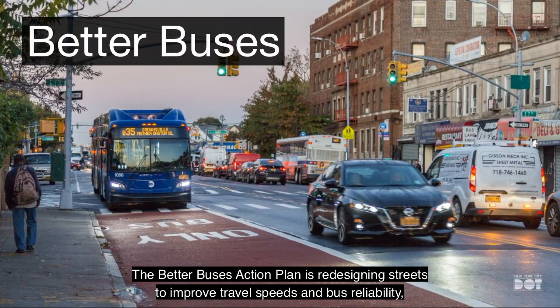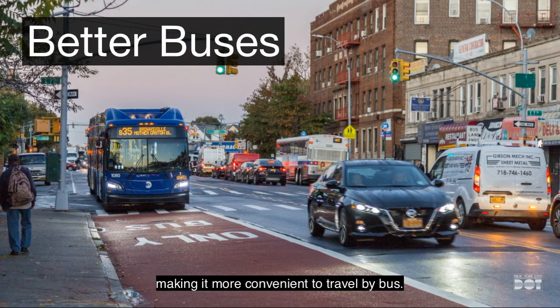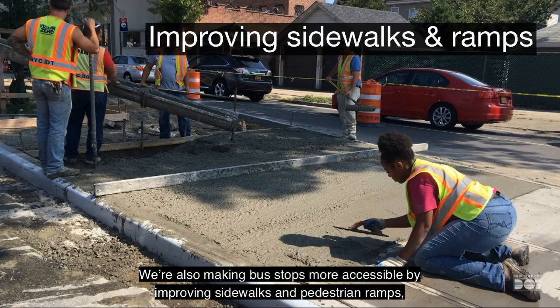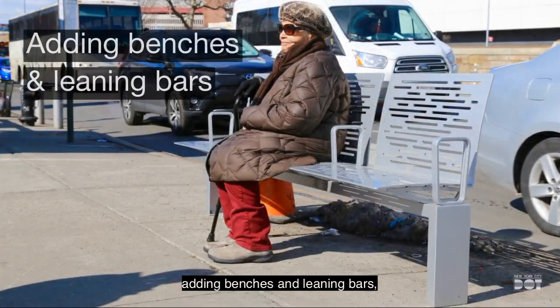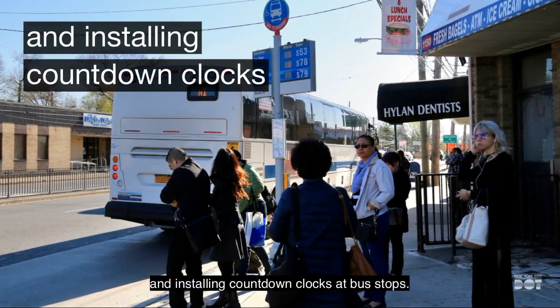The Better Buses Action Plan is redesigning streets to improve travel speeds and bus reliability, making it more convenient to travel by bus. We're also making bus stops more accessible by improving sidewalks and pedestrian ramps, adding benches and leaning bars, and installing countdown clocks at bus stops.